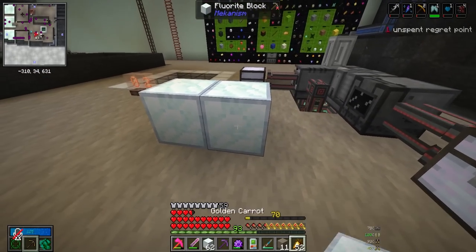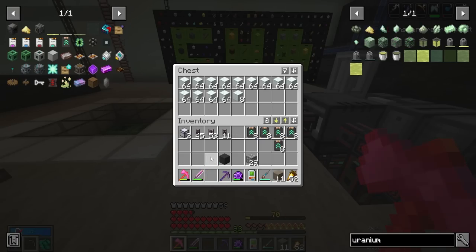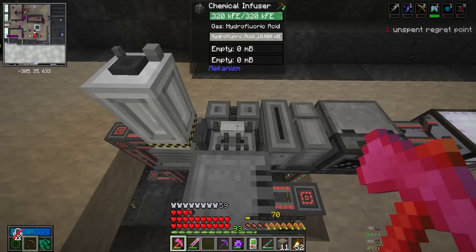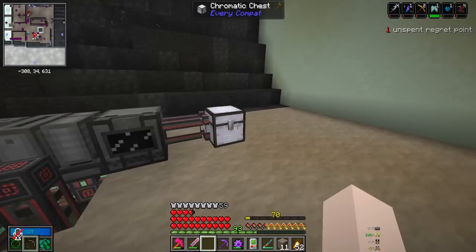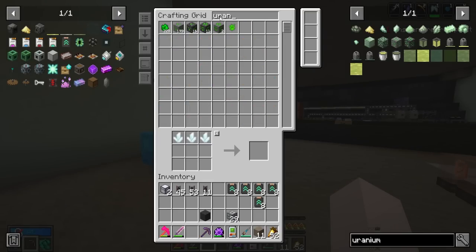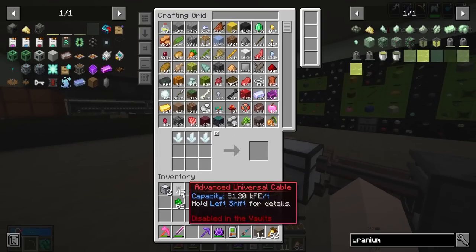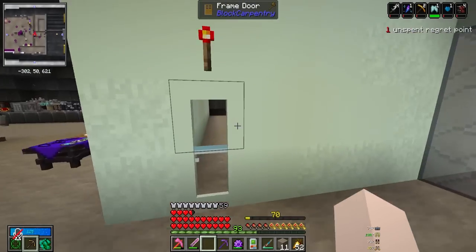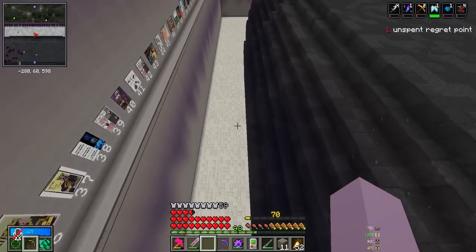You can compress fluorite into blocks - it actually looks cool, kind of like packed snow. We load the chest with fluorite and it turns the sulfuric acid into hydrofluoric acid. The hydrofluoric acid then combines with uranium in the next machine, but when I check our system we have zero Mekanism uranium - all the uranium we have is from Powah, and sadly you can't use Powah uranium in Mekanism machines. They have different properties. I suspect Code has been taking all the uranium on the server for his reactor.